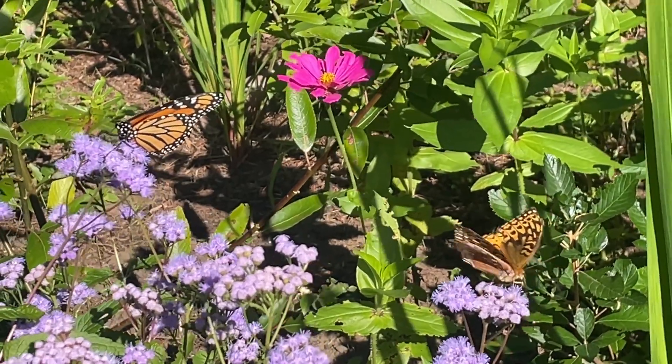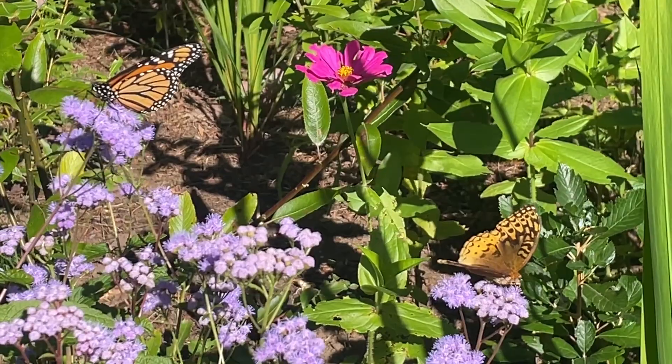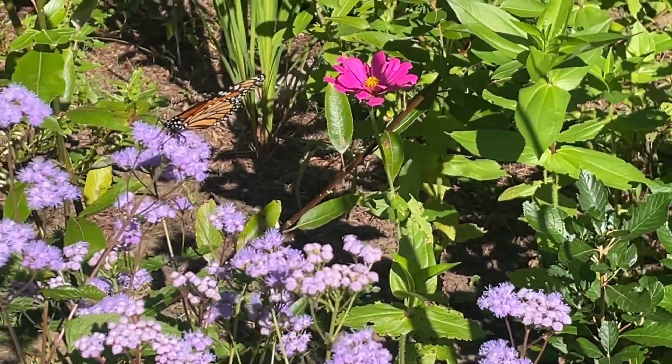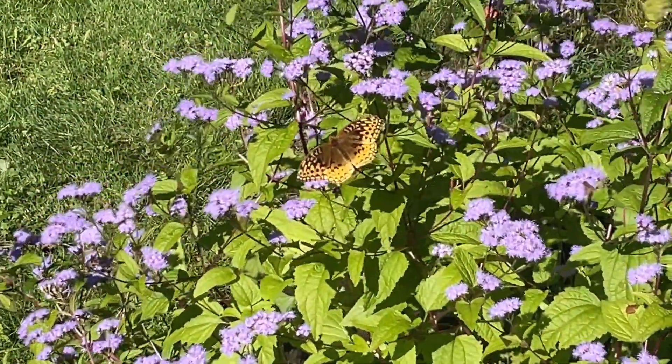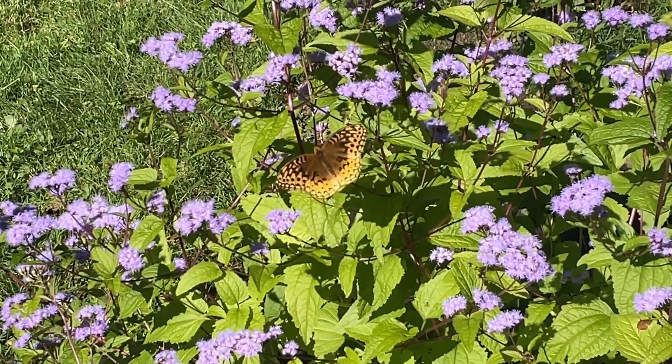And again, with this blooming late in the summer, this is going to be a magnet for the butterflies. You can see here my Conoclinium was just covered with butterflies. In particular the fritillaries really love this — I had all kinds of things visiting it but mostly the fritillaries. I have a lot of violets in my yard, so that also contributed to why I had so many of those.